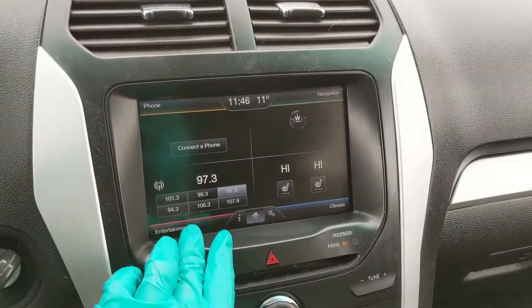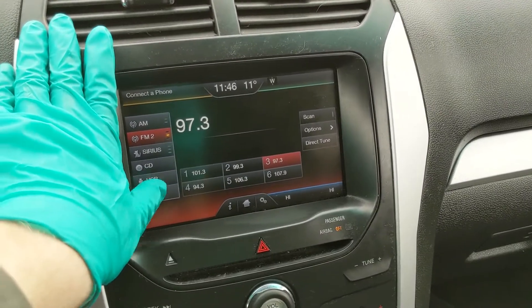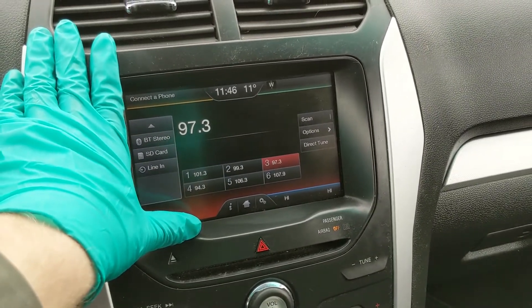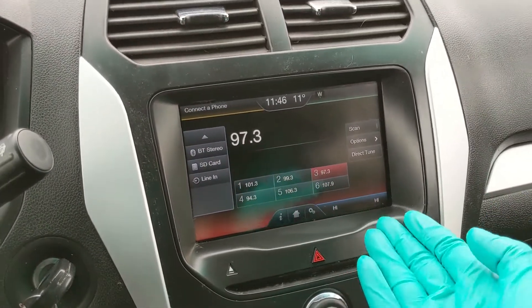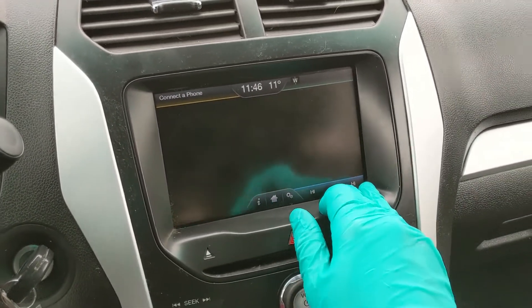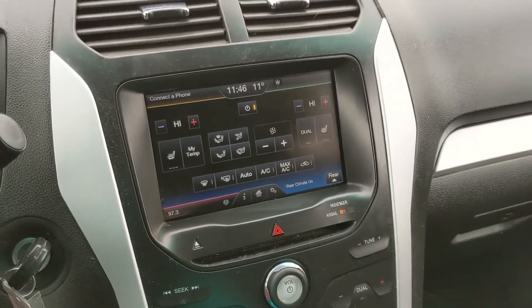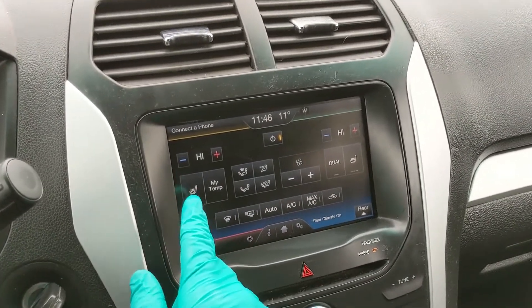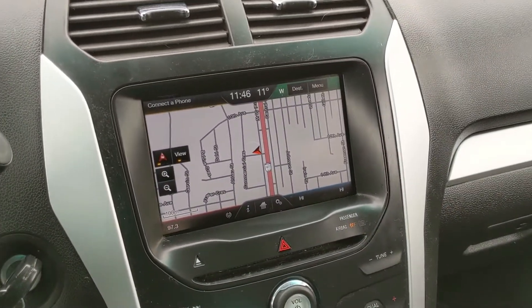Moving on to your center infotainment screen, which I believe has radio, SiriusXM, CD, USB, Bluetooth, SD, and auxiliary inputs, so you do have quite a few options. In the bottom right you have your digital climate controls with dual climate and heated front seats with three levels each, so you can stay comfortable.